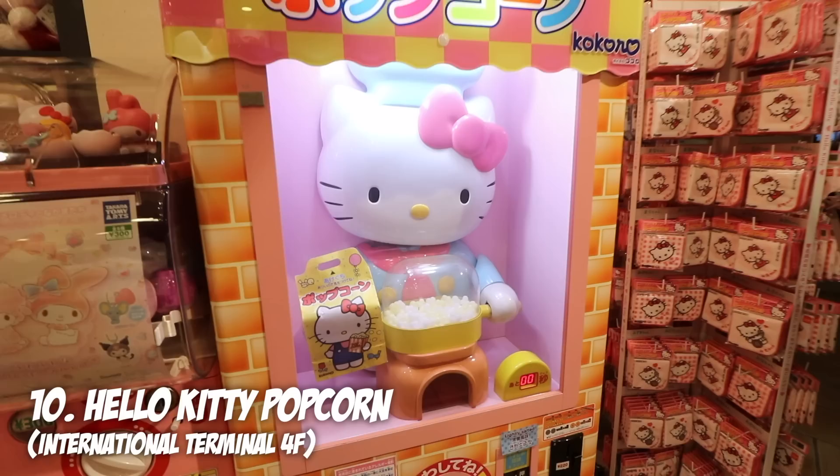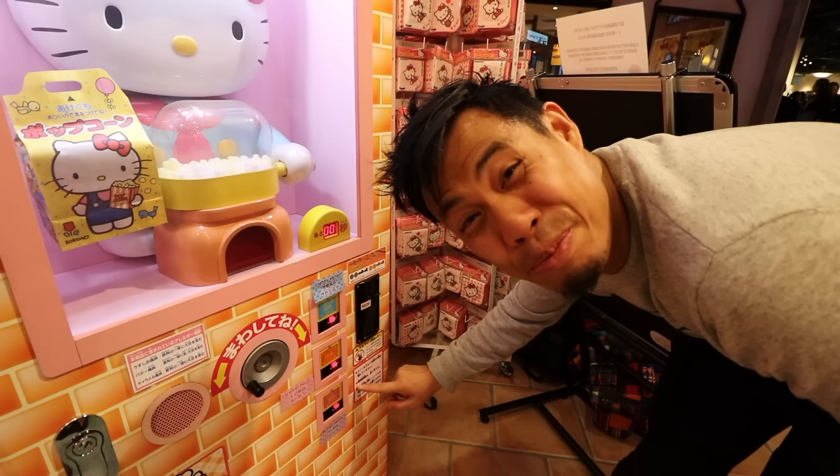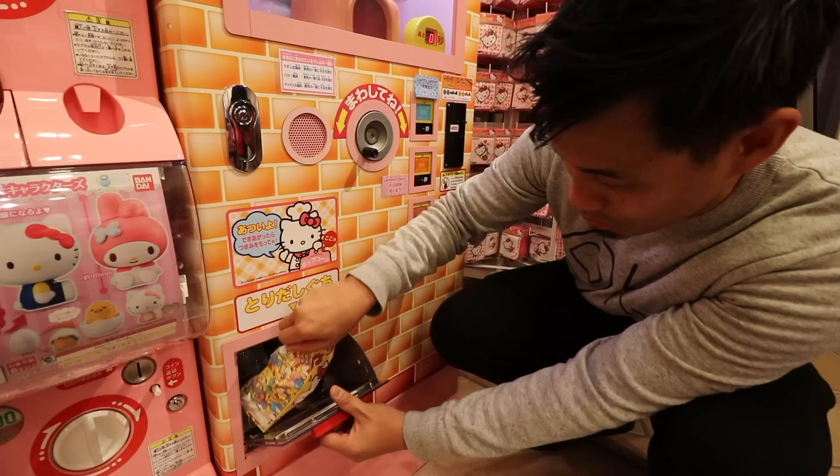There is a Hello Kitty popcorn machine for the kids — this is a ticket machine. Look, there's salt caramel and there's butter flavor. Let's get butter flavor. Wow, it's still hot. I don't really want to eat popcorn right now, so we're just gonna give it away.